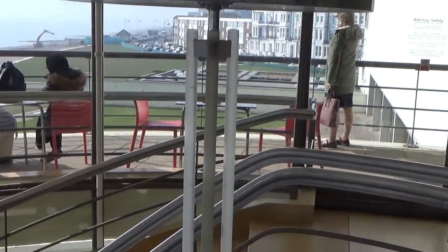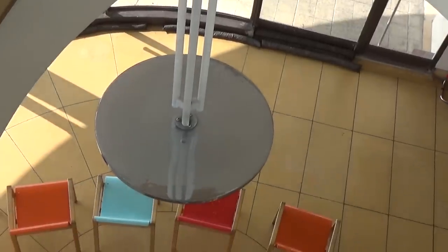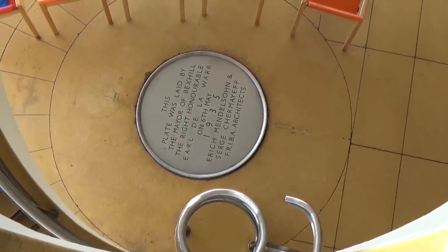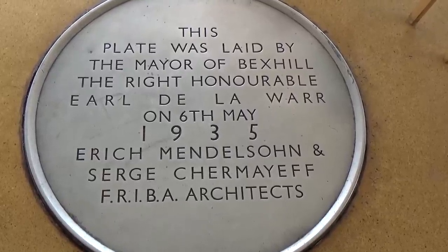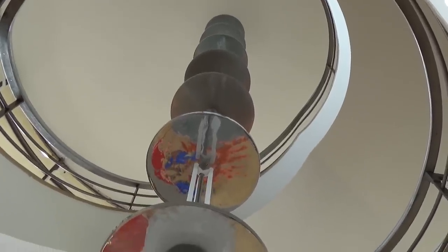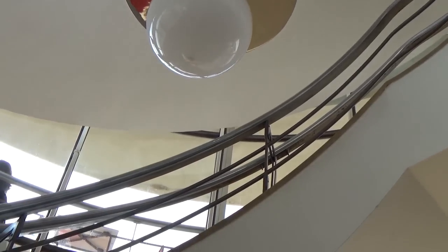We actually went there because they had a Ladybird exhibition. Now, to some people you'll be thinking — Ladybird? When I grew up in the 50s, 60s, 70s, Ladybird books were very popular. They were little books that you could buy in places like Woolworths for half a crown — in modern money that's 12 and a half pence — so they didn't cost all that much.